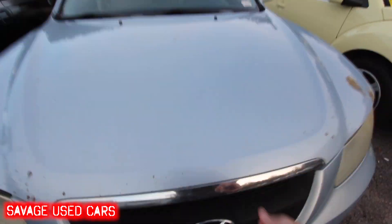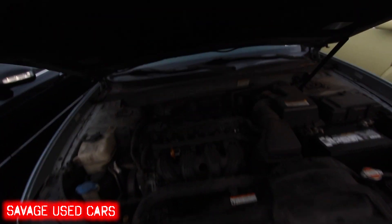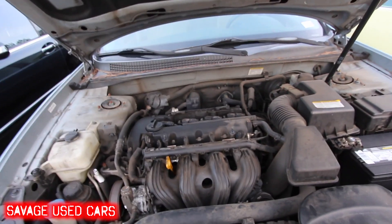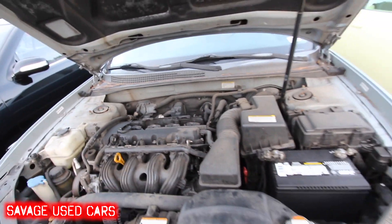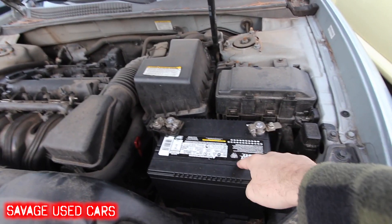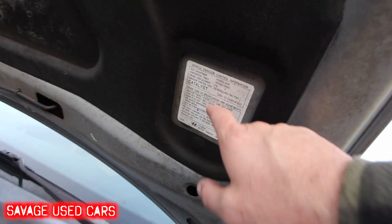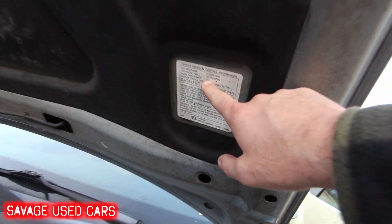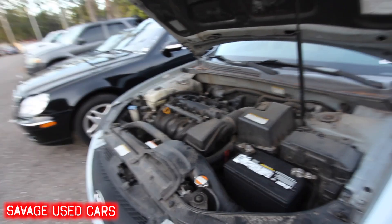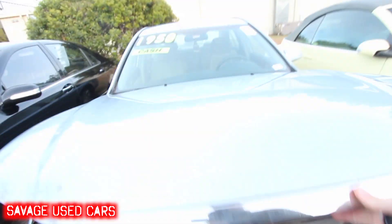We're gonna have to pop the hood, because anybody that's actually willing to take the time to fix it is gonna need to see what kind of motor's in here. There's the motor — it's a Hyundai. Battery looks about brand new, spanking new. What size engine? It's a 2.4-liter motor — a four-cylinder engine under the hood of the Hyundai Sonata.